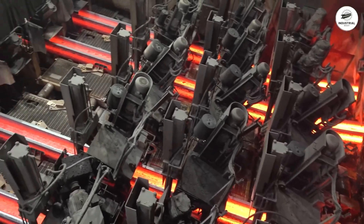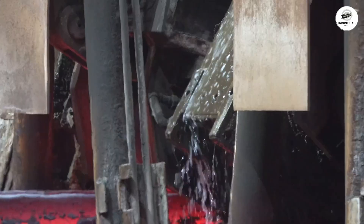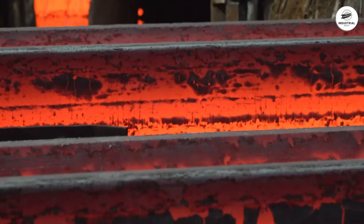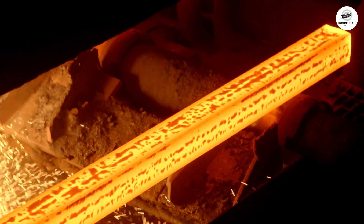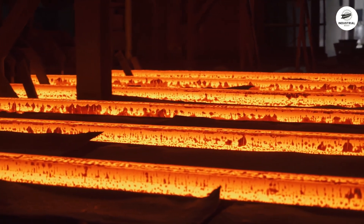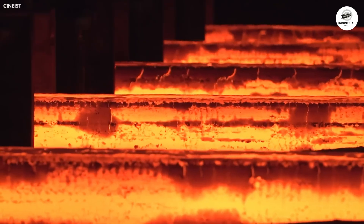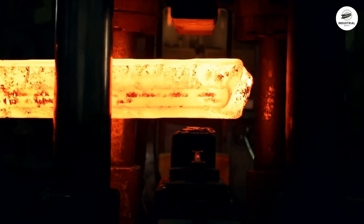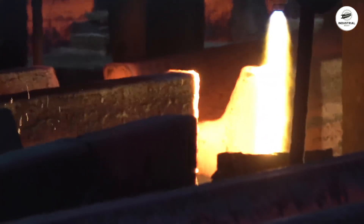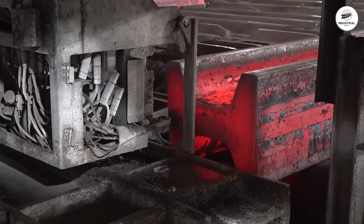Only the outer shell solidifies — the center remains liquid. The partially solid strand is continuously pulled downward by withdrawal rolls at 0.8 to 1.2 meters per minute. Below the mold, spray nozzles in multiple zones continue cooling as the strand curves from vertical to horizontal over an 8 to 12 meter radius. Complete solidification occurs 15 to 20 meters below the mold. Traveling oxy-fuel torches cut the continuous strand into 6 to 12 meter blooms while it moves; each bloom is stamped with identification codes and sent to the rolling mill.